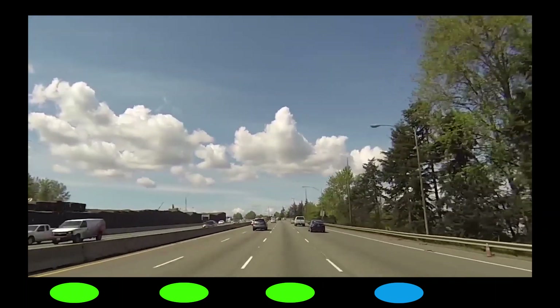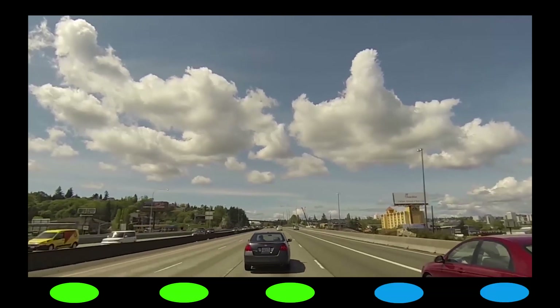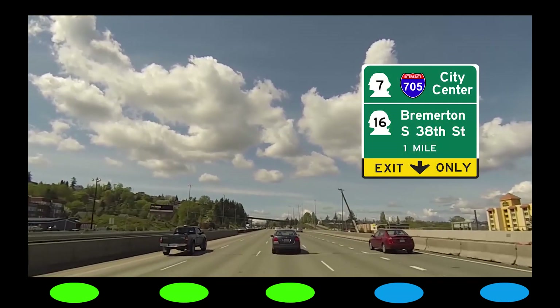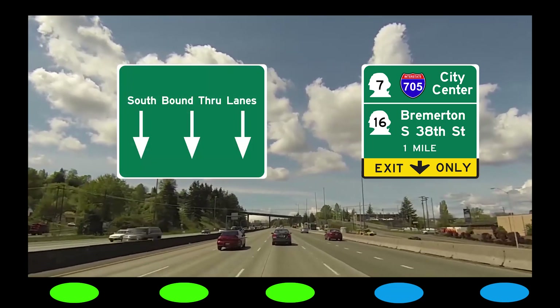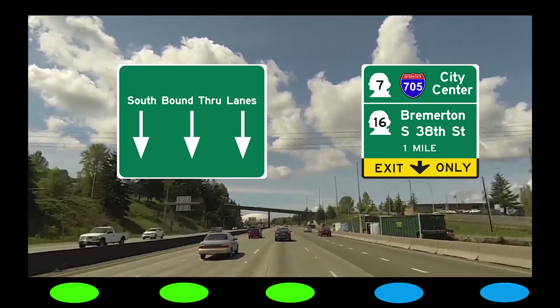In about one mile, another lane is added on the right. At this point, the two right lanes form the collector-distributor lanes. By now, you should be in the collector-distributor lanes if you're going to SR7, I-705 and City Center, SR16, or South 38th Street. All other drivers should use the three left through lanes to continue south toward Lakewood and beyond.